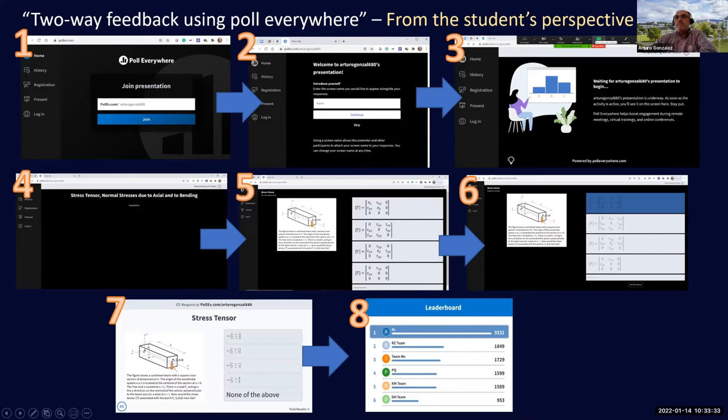In step three, students are waiting for me to click the play button. Once I click play, in step four they see the name of the competition and the number of questions. In step five the first question appears on the left side with four answer options.